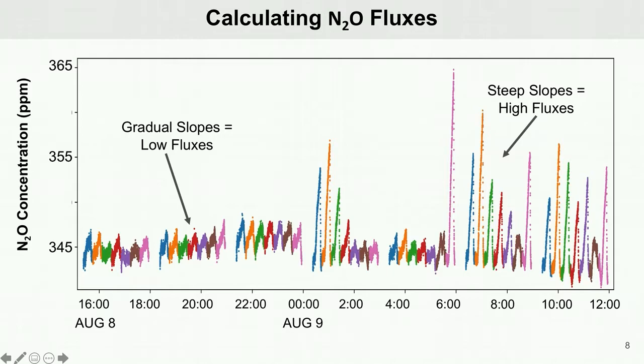So what causes these variations in N2O fluxes? That is what we are trying to understand by analyzing the flux data and comparing it to precipitation, soil moisture, and temperature data, which are all known to be drivers of N2O.